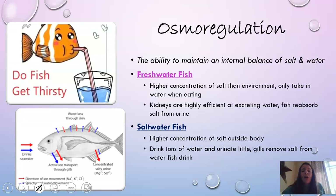Fish perform osmoregulation to maintain their internal balance of salt and water, but it's very different in freshwater versus saltwater. Freshwater fish have a higher concentration of salt in their bodies than the environment, so they only take in water when eating. Saltwater fish have a higher concentration of salt outside the body, so they must drink large amounts of water, but their gills actually help remove salt from the water they drink.